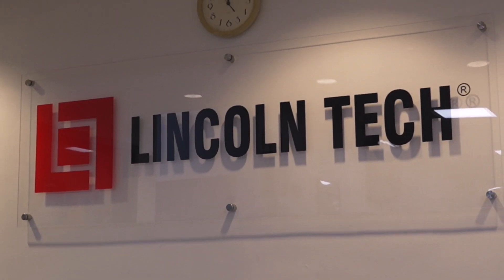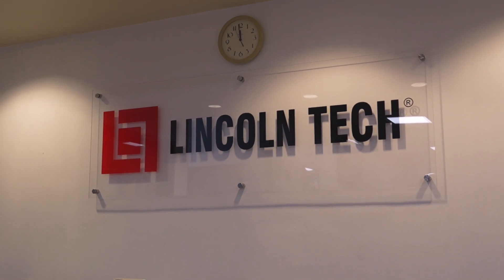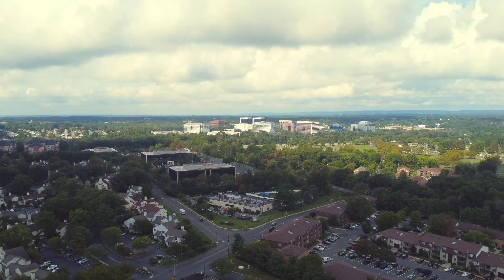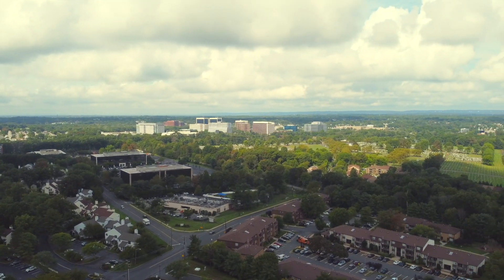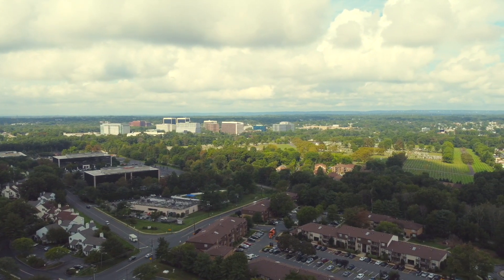You'll find Lincoln Tech's Iselin, New Jersey campus on Route 1 across from the Woodbridge Mall. The campus is easy to reach from anywhere in northern or central New Jersey, as well as Staten Island, New York. A complimentary shuttle service also operates to and from the nearby Metro Park Transportation Hub.